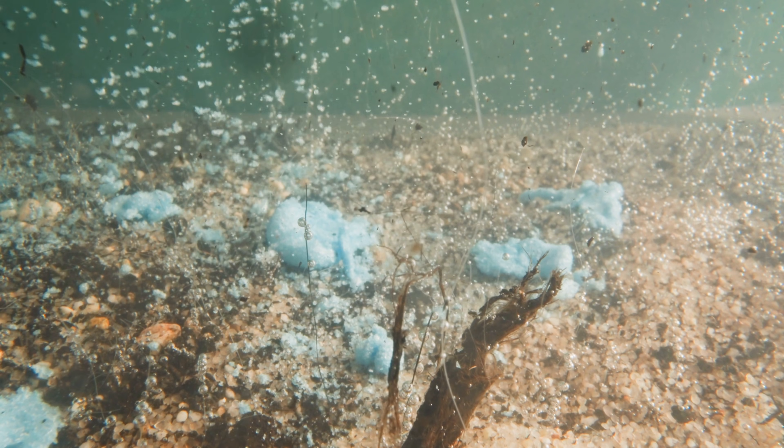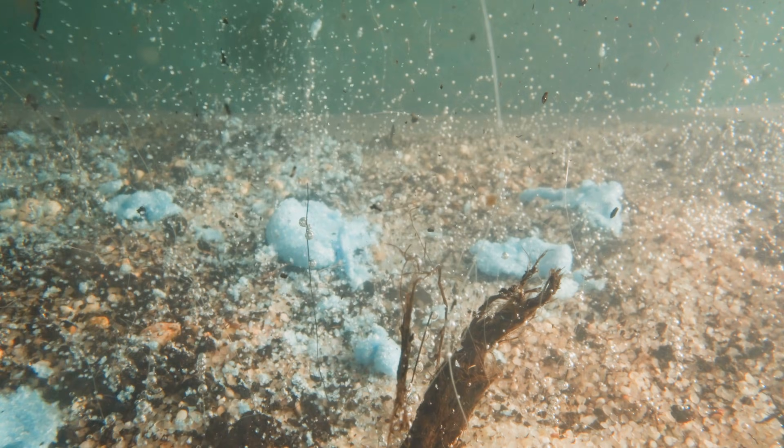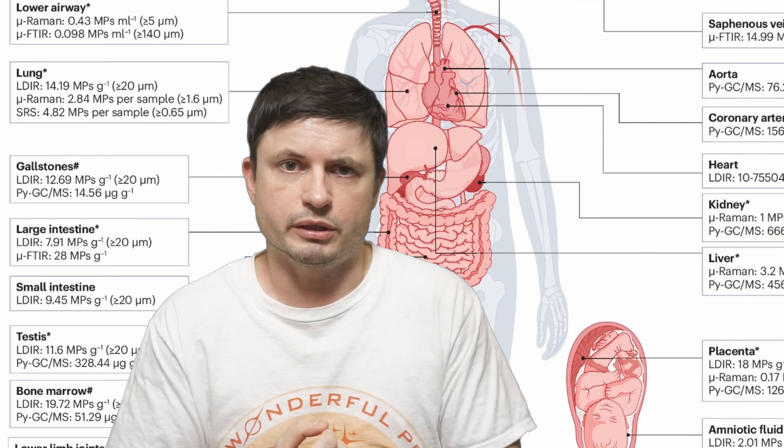In a separate study from March 2025, scientists discovered a very bizarre correlation: communities with much higher environmental plastic pollution had a dramatic increase in heart-related and blood-related problems — including diabetes, high blood pressure, and stroke. Correlation is not causation, but it is nevertheless a very unnerving discovery.